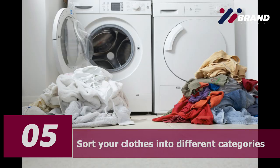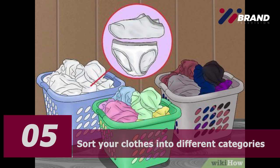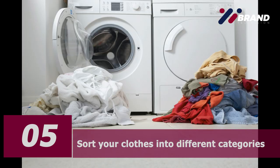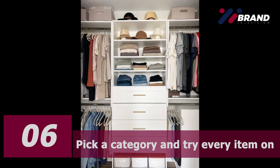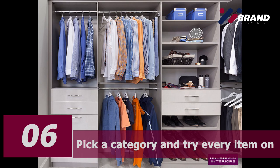Don't be too perfectionist about it — just use broad categories such as tops, bottoms, knitwear, and underwear. It is easier to sort your clothes by category so you can begin to see how much of each type you've got. You can start to think about whether you really need 30 pairs of jeans or 10 evening dresses. Number six: pick a category and try every item on. Actually try it on — for a minute, an hour, or even the whole day.